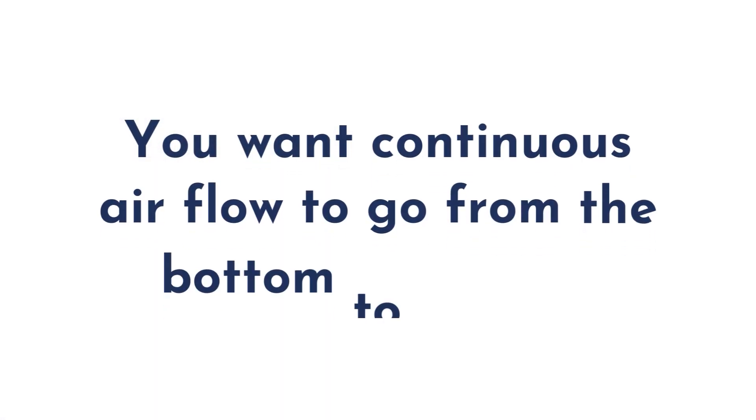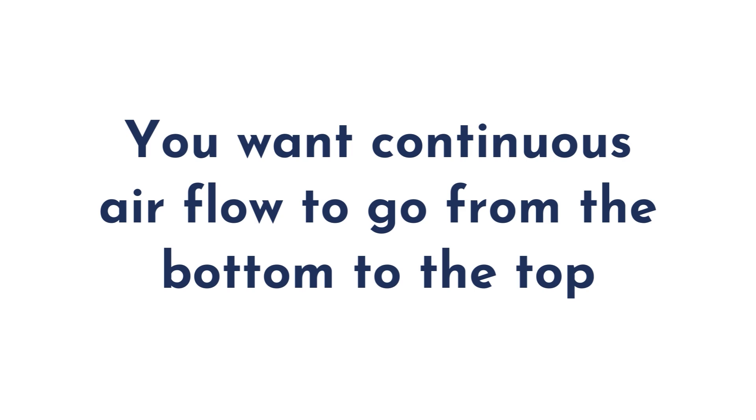Some people say, 'I have a cathedral ceiling.' That's okay — the definition of an attic is having an airspace of an inch to an inch and a half between the roof deck and the insulation, and you want continuous airflow to go from the bottom to the top.